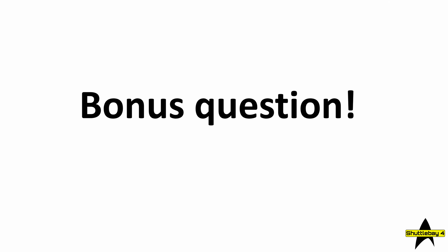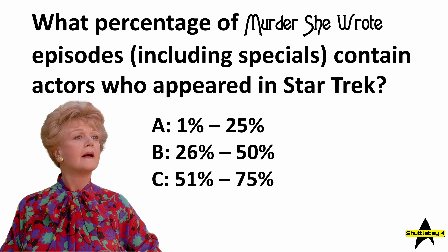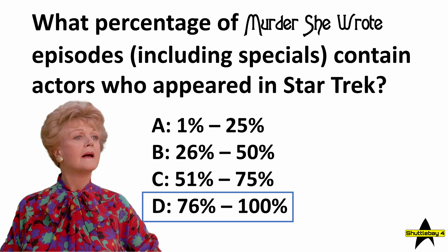But that's not all — now we've got the answer to the bonus question. What percentage of Murder, She Wrote episodes including specials contain actors who appeared in Star Trek? The answer is quite shockingly 98.88%. There are actually two answers to this because one particular actor only provided voice work in Star Trek — however, given how many different appearances his voice has made, including one of the original voices of the Borg, I decided to include him. If we exclude him the answer is still 98.5%, so either way D is the correct answer.